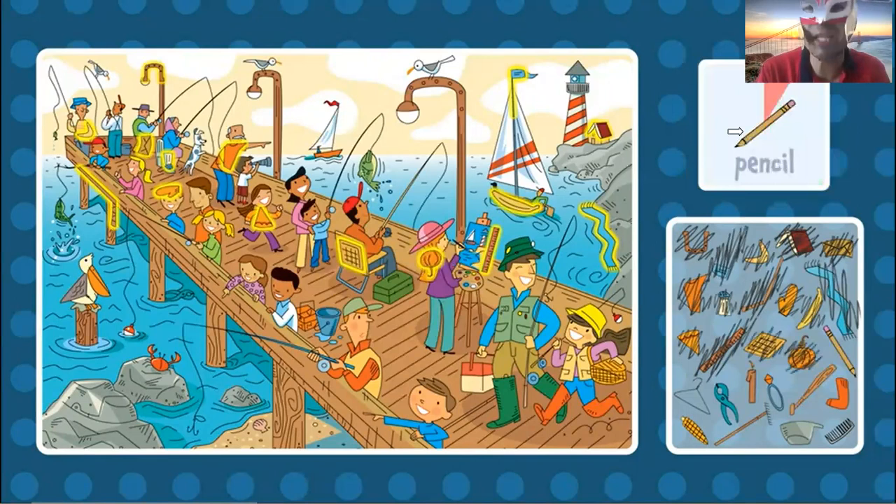Now the pencil. Can you find the pencil? Where is the pencil? I don't find the pencil. Where is... oh, right here. I was close. Well, okay.